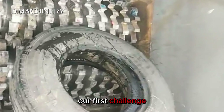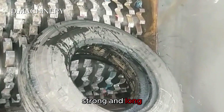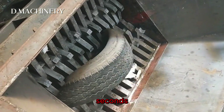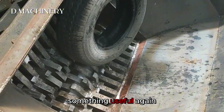Our first challenge: a worn-out car tire. Tires are reinforced with steel wires to make them strong and long-lasting. But in the jaws of this crusher, rubber and metal are shredded in seconds. Shredded tires are often recycled into road asphalt or sports field surfaces, turning waste into something useful again.